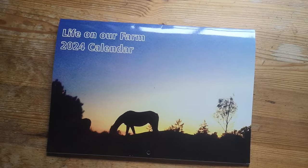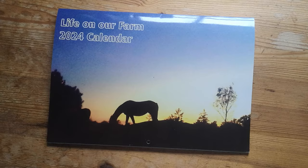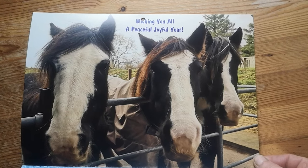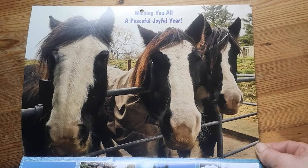Let me show you who made it into the calendar. First of all, we have Sky, our new horse, on the front page. Inside we have Henry, Flora and Winnie, our family of three cobs.